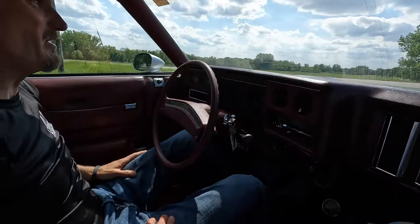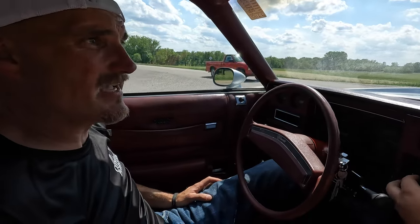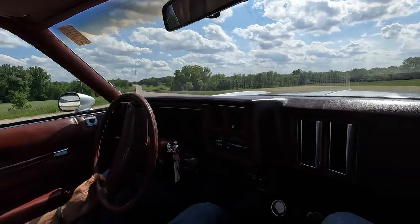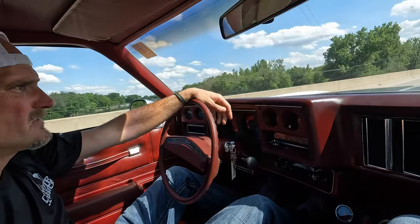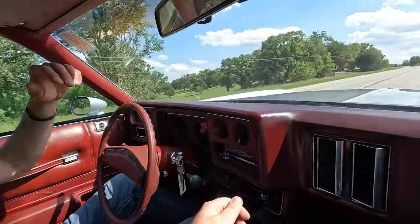Nice shift — 320 horsepower according to the dyno and it feels like it; this thing moves for a big old Monte Carlo. Back when I graduated in '95, there were still kids with '78 Regals and '75–'76 Montes in the school parking lot. I remember a dark red Monte Carlo just like this one. The age group that really loves these Monte Carlos is mid-40s to late 50s — they couldn't afford it new, but it was the car they could get as a good used car. They're comfortable too.